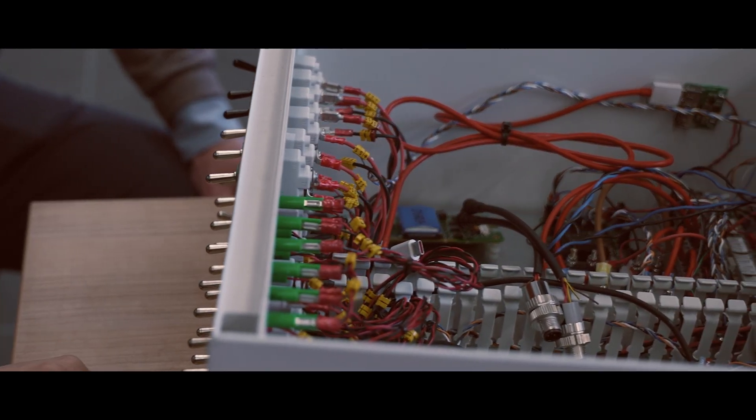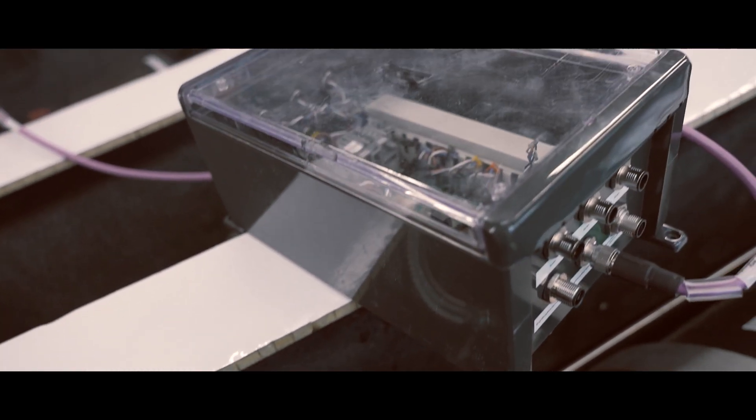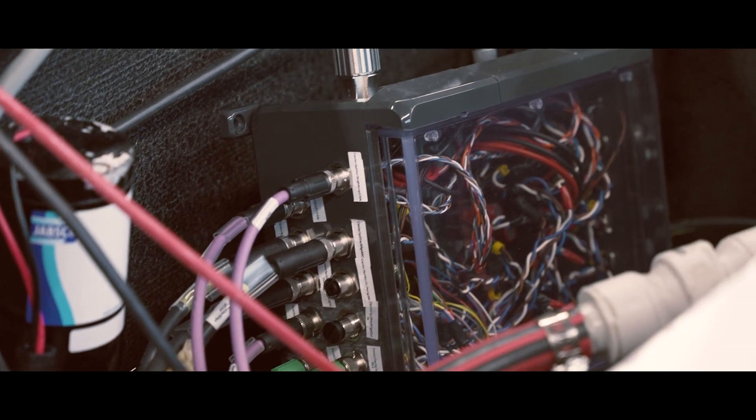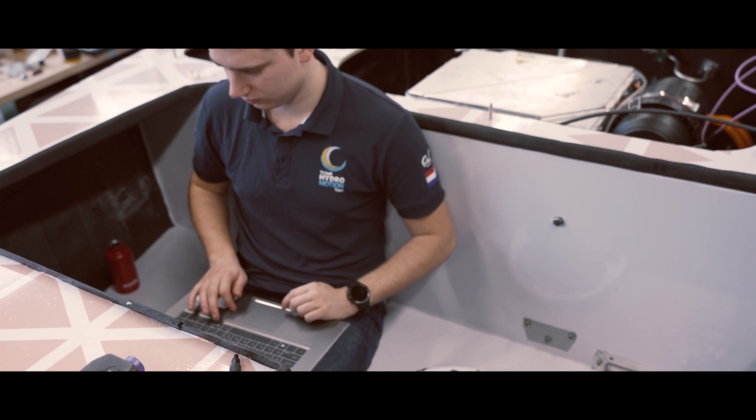By controlling the whole boat from one point and connecting all components seamlessly, the HydroMotion team shows that their innovative systems are ready to be implemented on a bigger scale. This way, we can turn the tide.